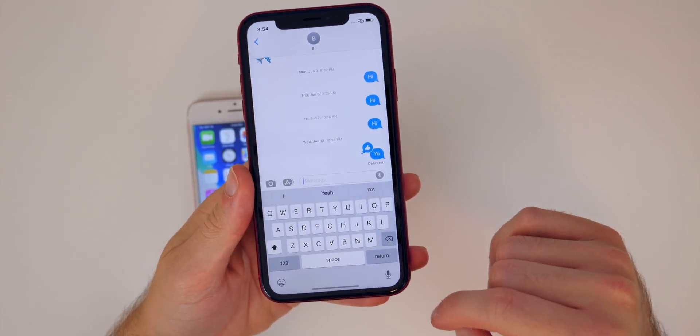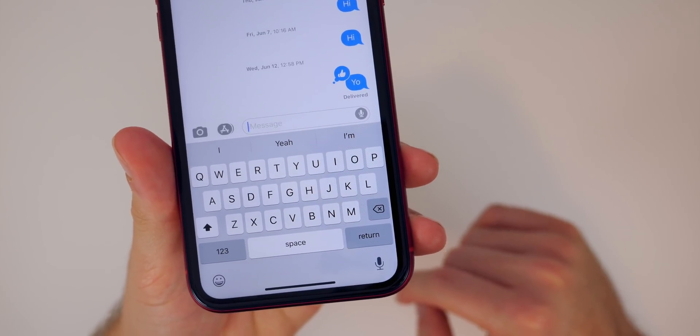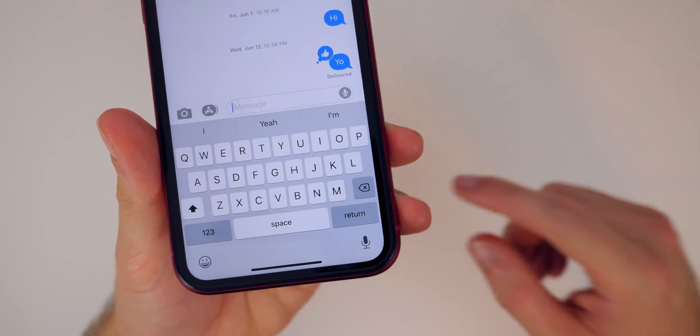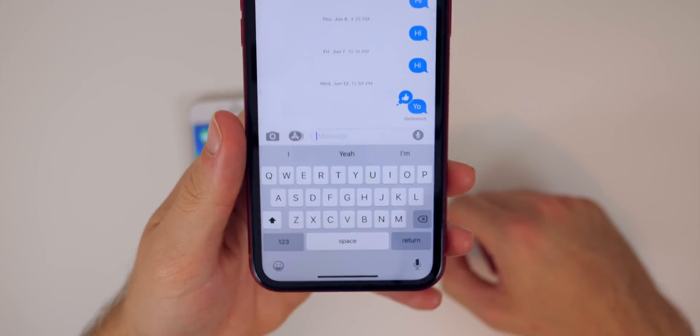Inside the Messages app, you'll notice the dictation icon at the bottom is bigger than it was in beta 2. Not only is it bigger, but the microphone icon is now fully filled in instead of just being an outline.